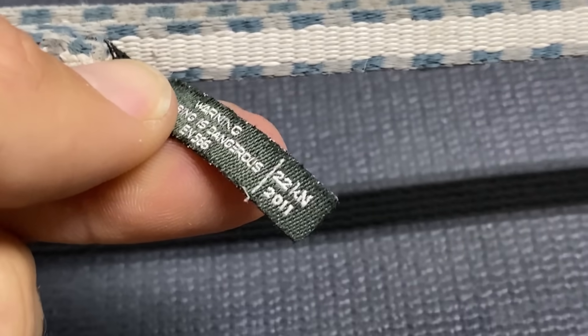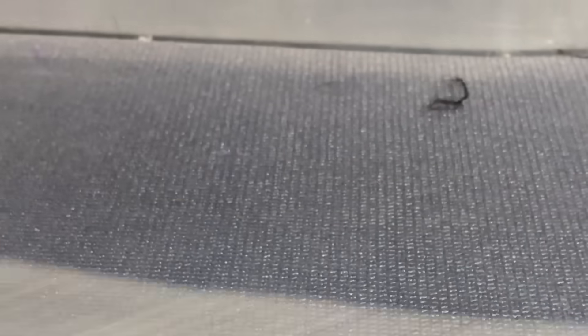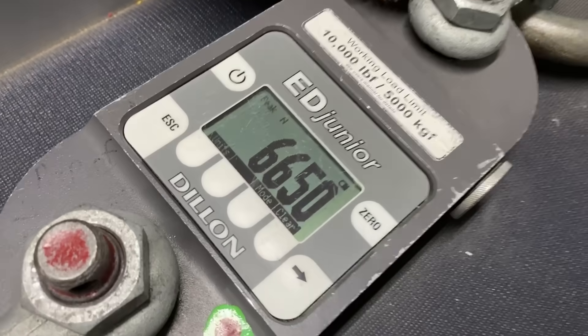A Black Diamond sling with a 22 kilonewton MBS — a sling rated at 22 kilonewtons — broke at 6.